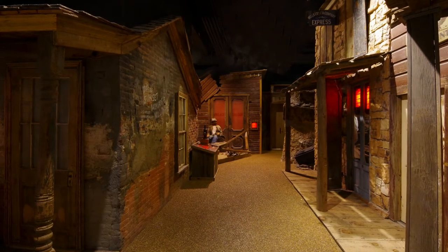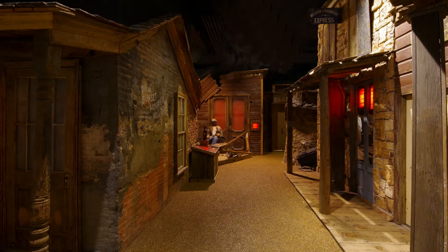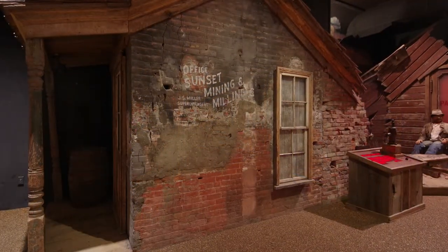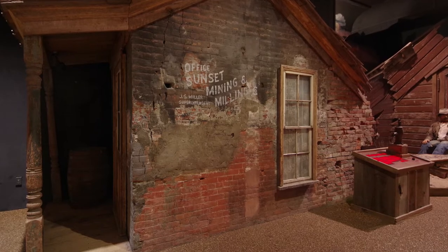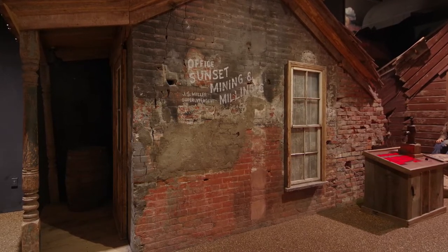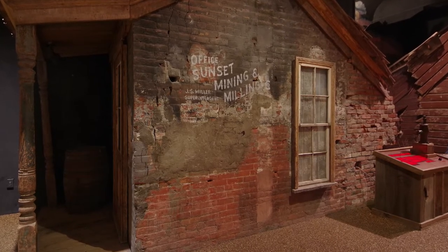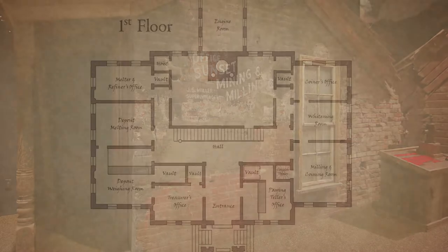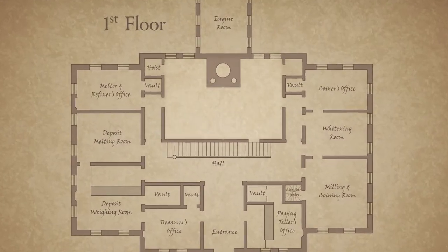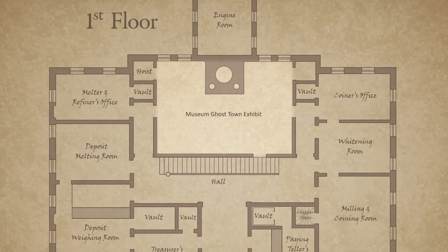One of the Mint's largest architectural secrets is hiding in plain sight in the museum's ghost town exhibit. Most visitors are likely unaware that the Mint's main chimney now masquerades as the Sunset Mining and Milling Company office. Evidence of another architectural secret can also be seen in the ghost town.